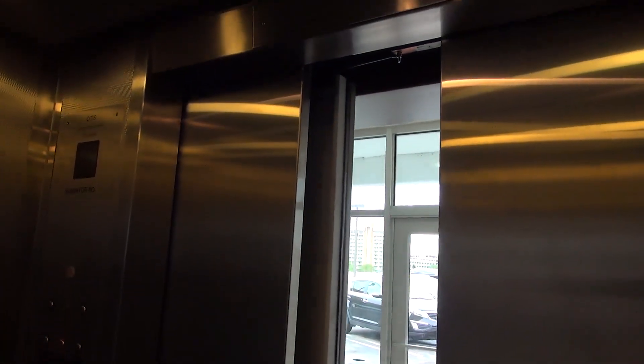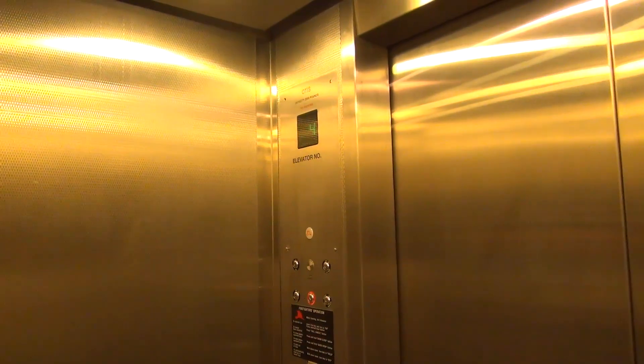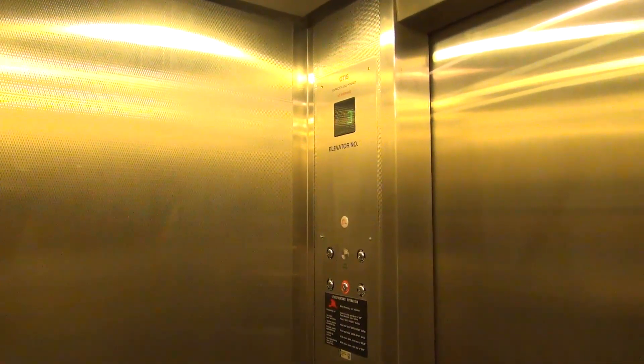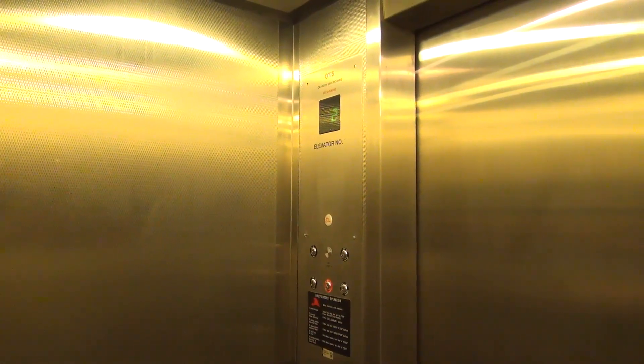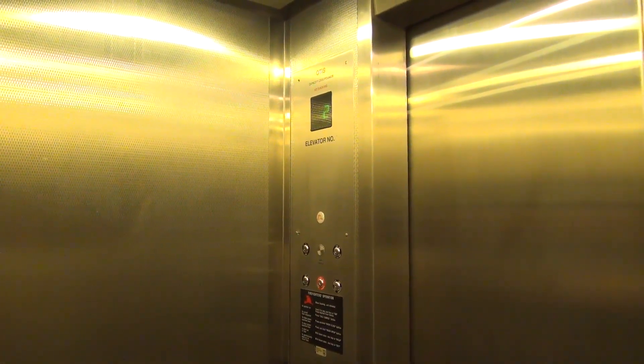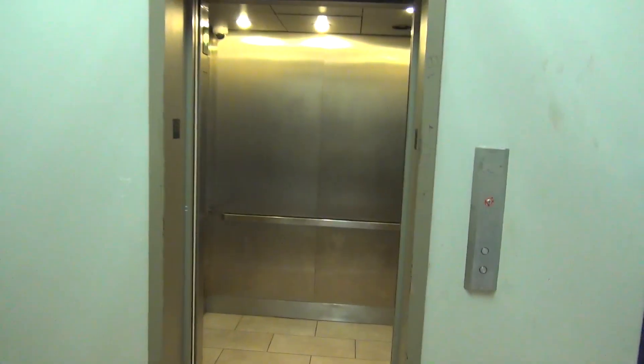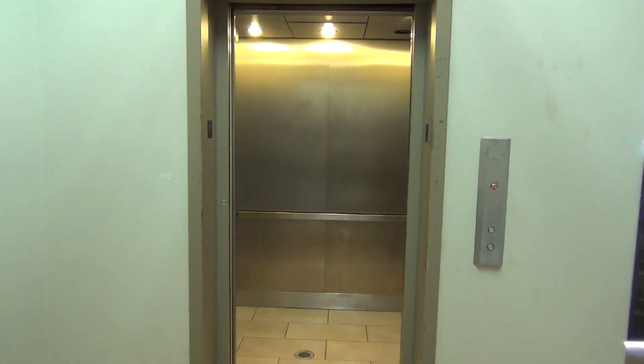Look at those doors. Runs good. I saw it. Don't you remember the doors were in here? Nope. That's why you have to explore this place.